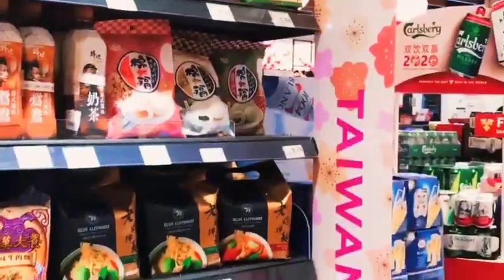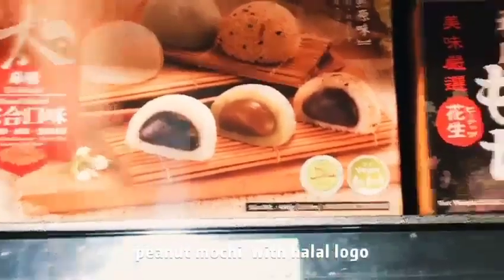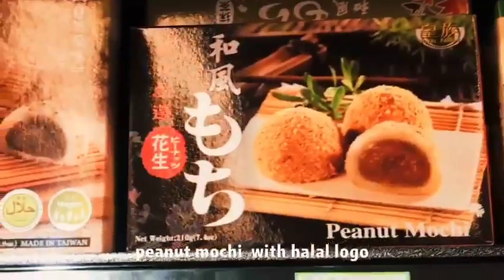First, we find a shelf that contains Taiwan products like instant noodles, cereal powder, jelly, coffee, pineapple cake, ginger tea, and mochi. But only mochi has a halal logo, as we can see on its packaging.